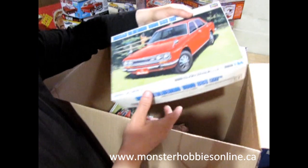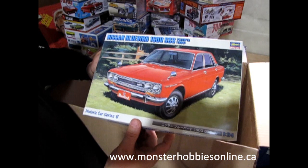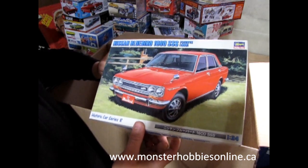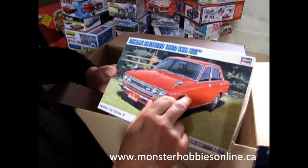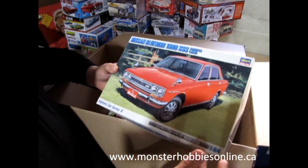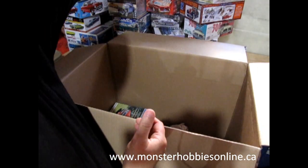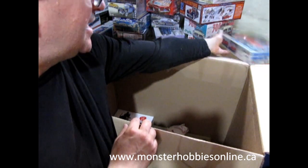My older sister would love this — the Nissan Bluebird 1600 SSS from 1969. Over in America and Canada this was known as a Datsun 510. My sister had a two-door green one and it even came with a little female figure, but I was too late to get that one. So here's the four-door version — I have two because I'm going to build one. That second one is mine!